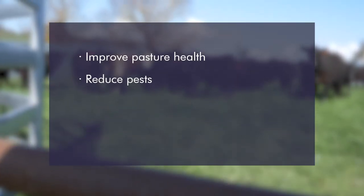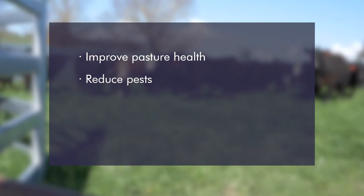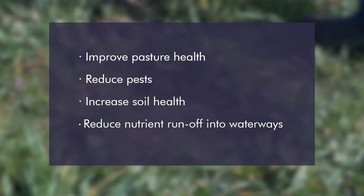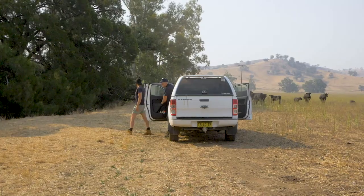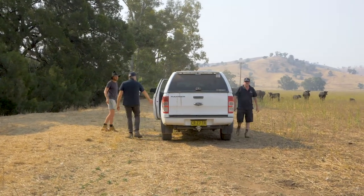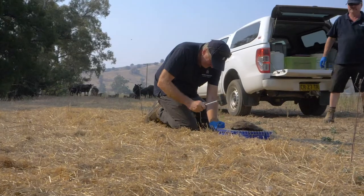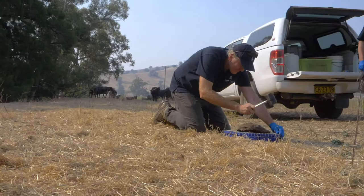The dung beetle ecosystem engineers project is looking to achieve four things: improve pasture health, reduce pests such as insect pests and worms, increase soil health, and reduce runoff of nutrients into waterways. In addition, we're looking to import three new species of dung beetles from the Mediterranean environment, as well as mass rearing two endemic species.